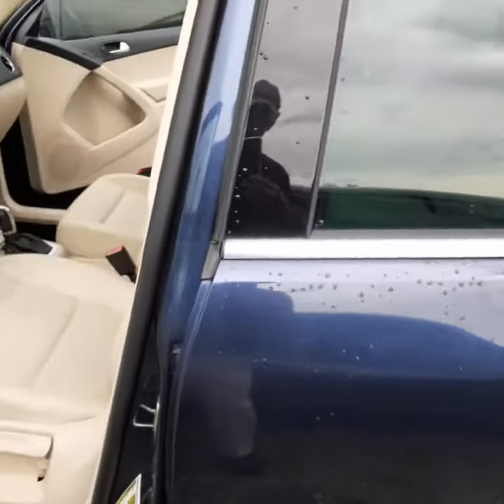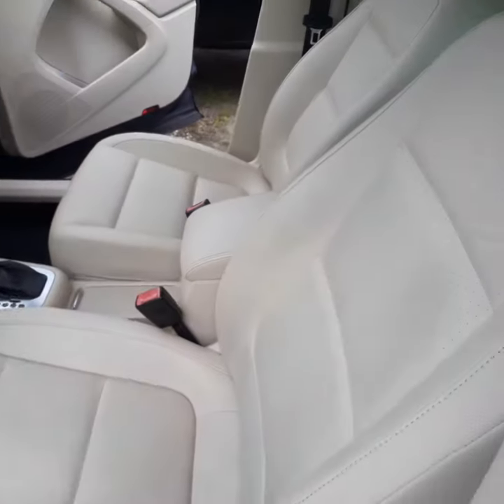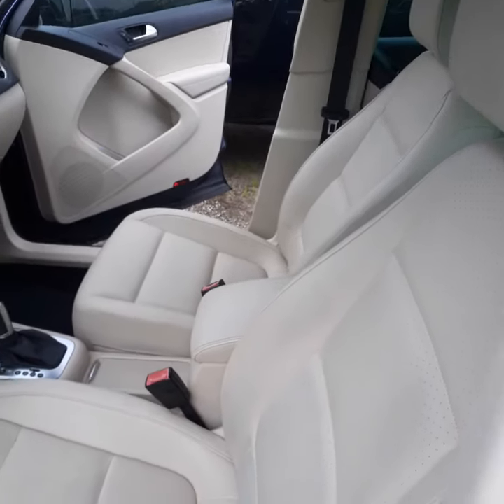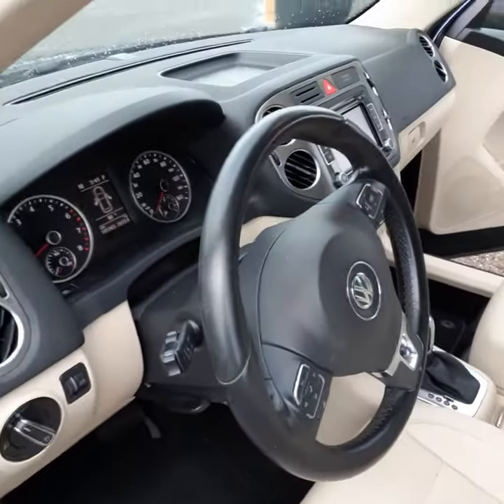This car just got traded in. I'm going to show you the interior and tell you just how clean and nice they kept this vehicle. We haven't touched it yet, so you're seeing it just as it got traded in.